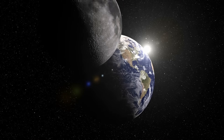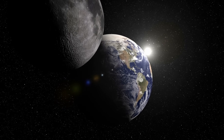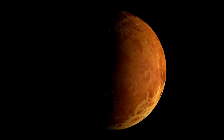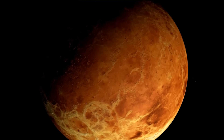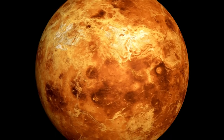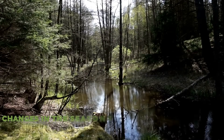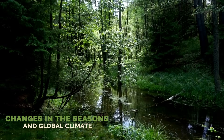The Moon presents tidal coupling with the Earth because the Earth's force of gravity is greater than that of the Moon. But Venus has a diameter and mass very similar to that of the Earth, so its influence on the rotation of our planet would also be more significant. This could also influence the tilt of the Earth, leading to significant changes in the seasons and global climate.